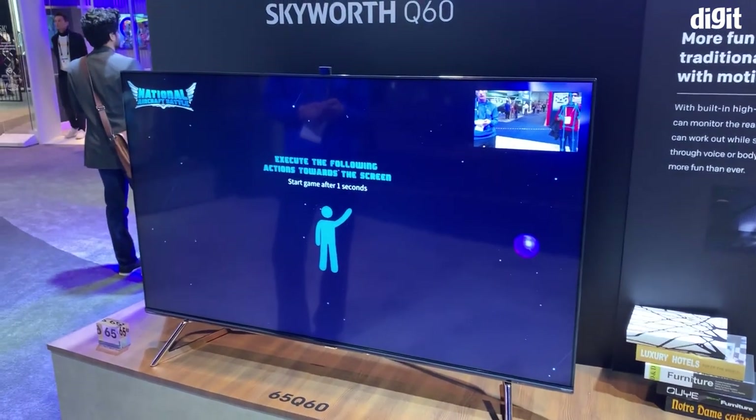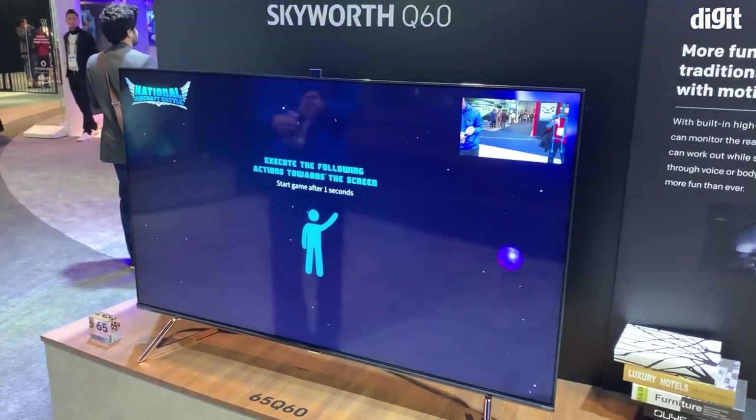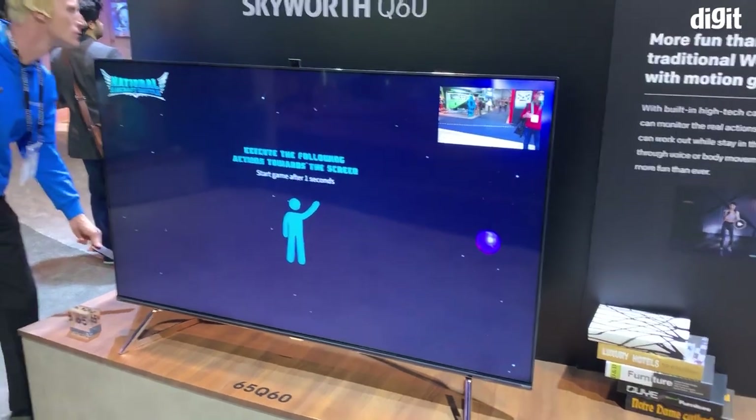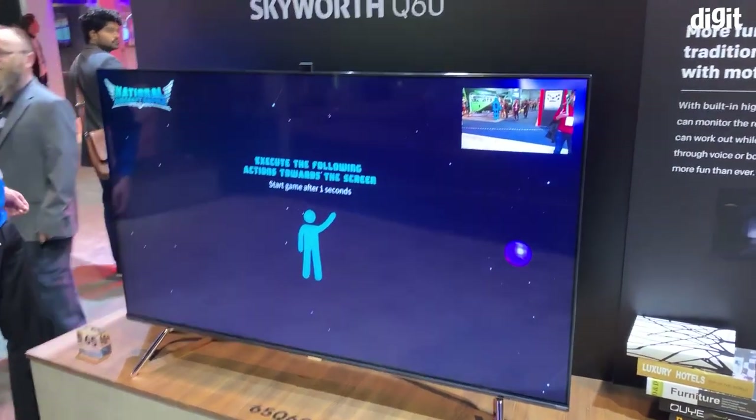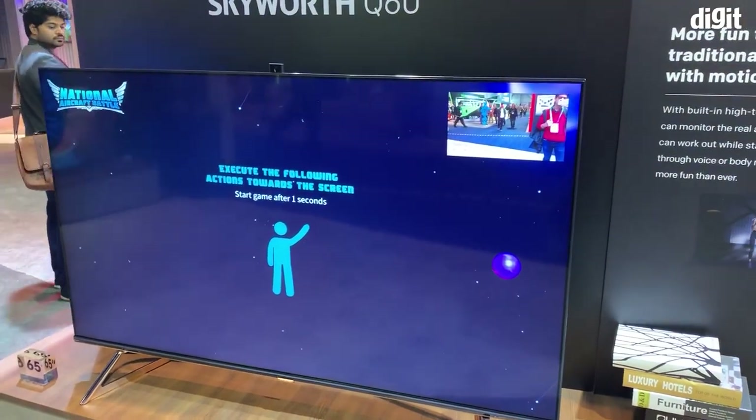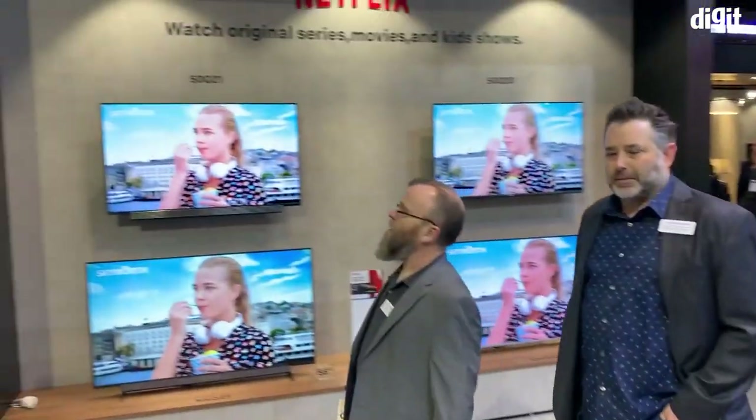So if you're working out and following a routine, you can actually see yourself to check if you are performing the exercises correctly. It could also be with some games like dancing games and things like that, where you can have a lot of interactive elements with the use of a camera. So that's really cool.